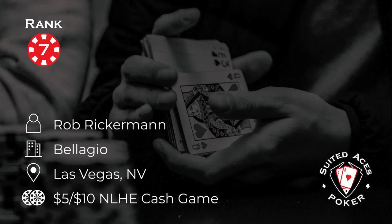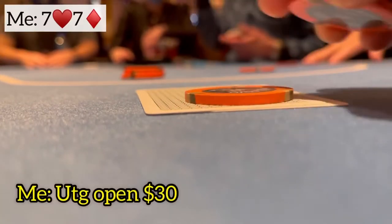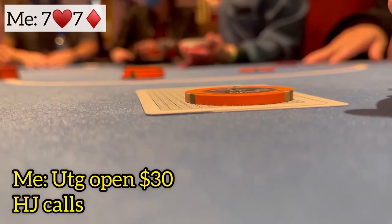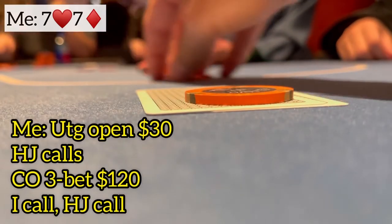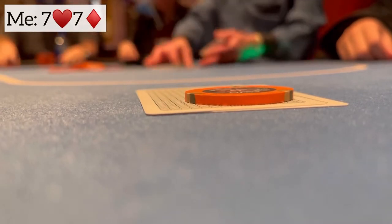Number seven in our top 10 for February, and Rob Rickerman is playing in a 5-10 game at the Bellagio in Vegas. A link to the original video content is in the description box below. One orbit later, I'm back under the gun with pocket sevens. I open for $30. The hijack calls and it's back to the same player I just got with the quads in the cutoff. He sticks in the three-bet to 120, folds to me. I make the call.